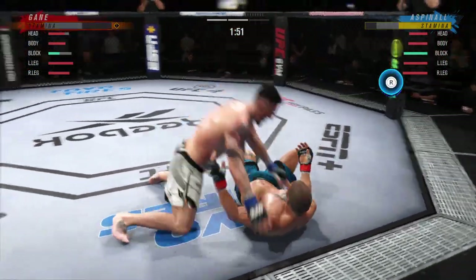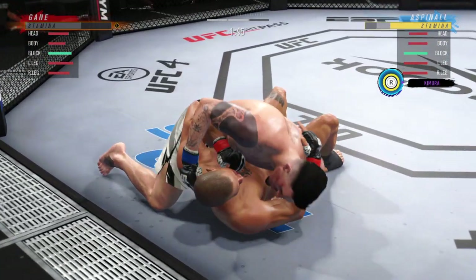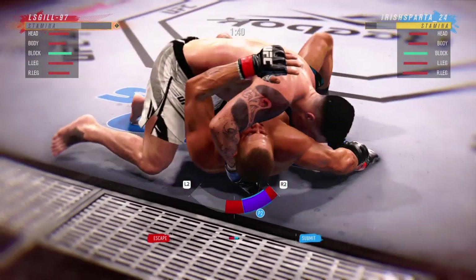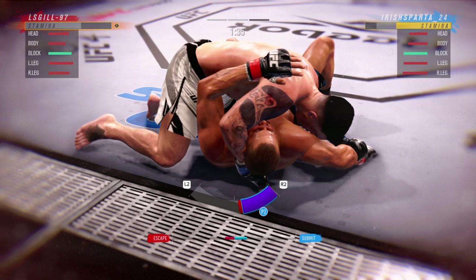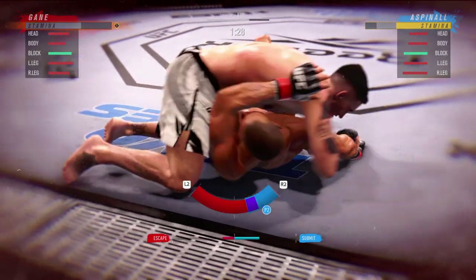Under two minutes now to go in round two. Looks like he's trying to isolate an arm here, DC. He's isolating it to try to get a Kimura. The Kimura's not the arm — it's the shoulder pressure that usually makes you tap.